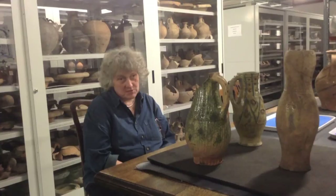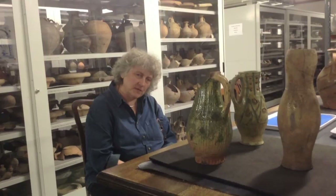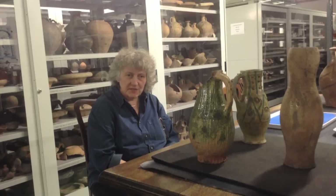My own specialism is in the medieval and post-medieval periods. I deal with pottery, with glass, with clay tobacco pipes and wider groups of finds generally. But ceramics is my chief interest and my earliest interest.